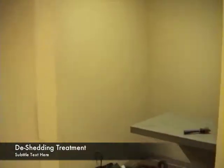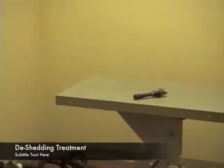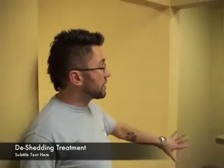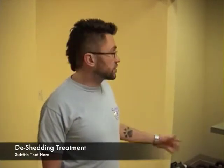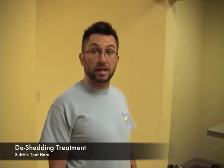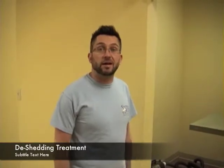We offer a de-shedding treatment. It's a specially formulated shampoo and conditioner that targets the dog's dead hair follicles. We'll bring the dog in, brush them out, blow them out really well, use the shampoo and conditioner, then brush them out and blow them out again. It's a maintenance program to help eliminate the hair in your house. I use it on my dog and it's reduced the hair in my house by about 80%.